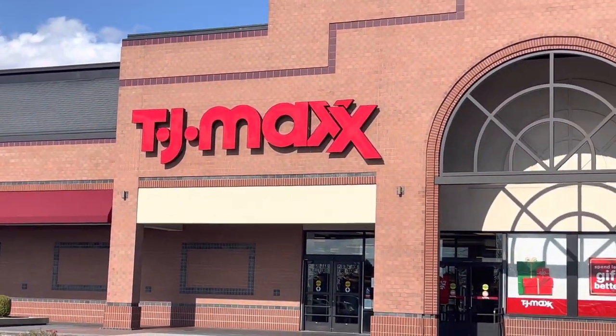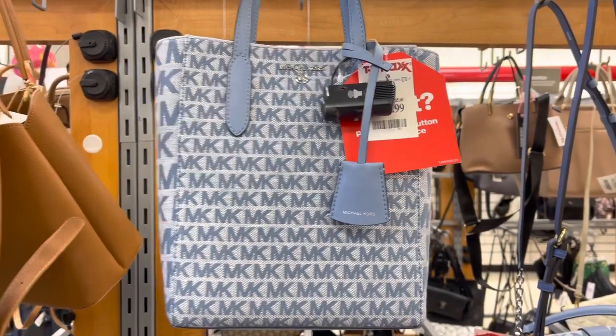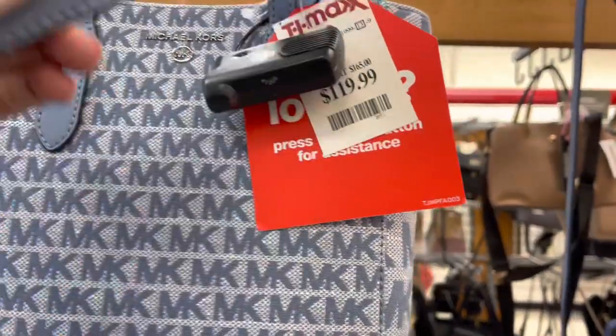So we just got to TJ Maxx and I'm excited to see what I'm going to find today. I'm going to be starting off in the purse section and the first purse I've seen was this blue Michael Kors handbag.